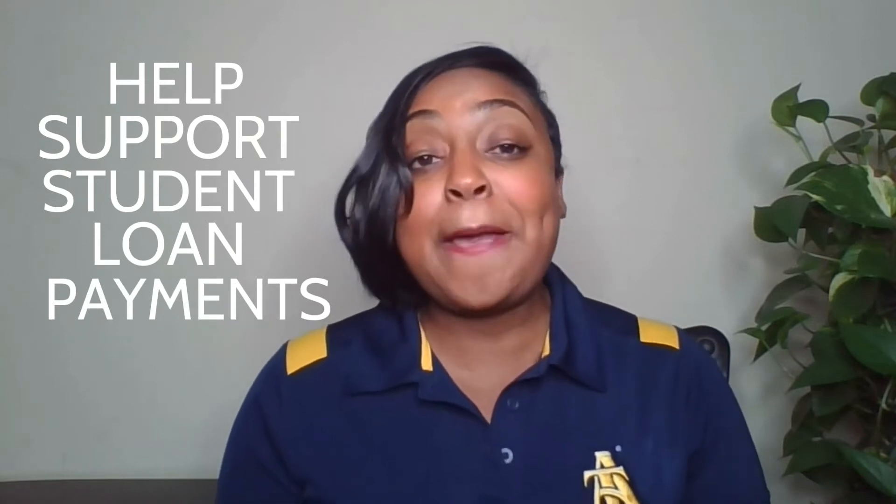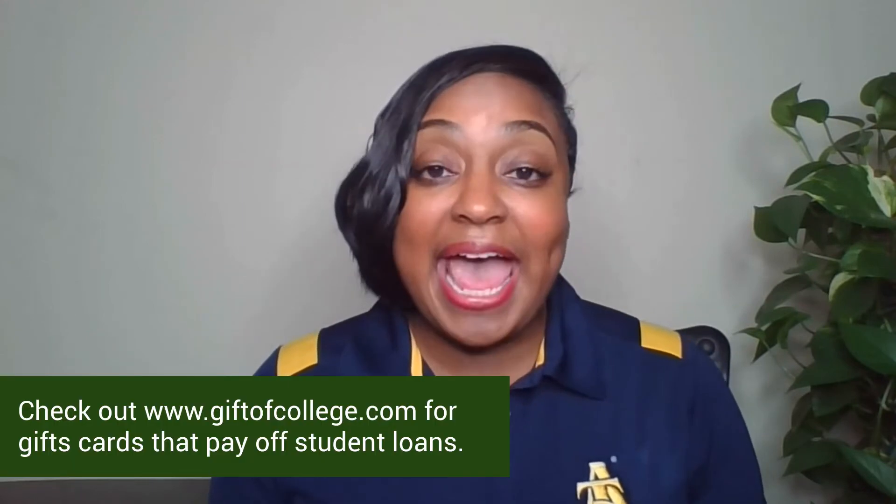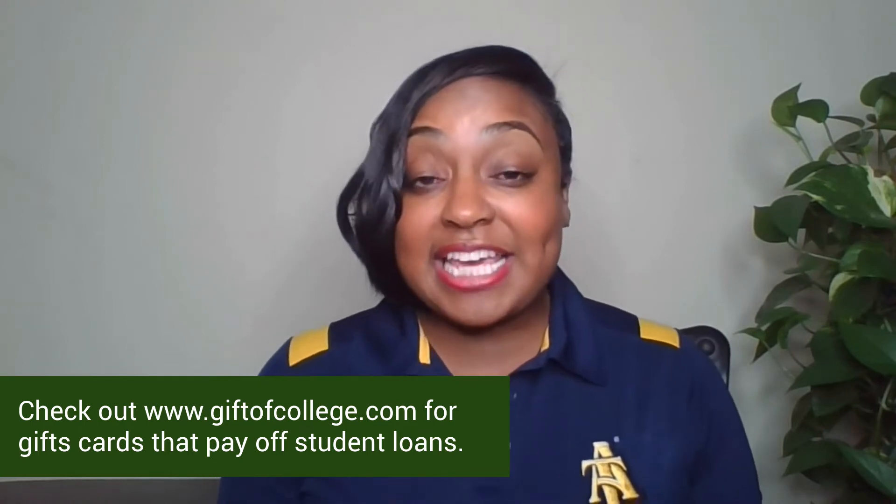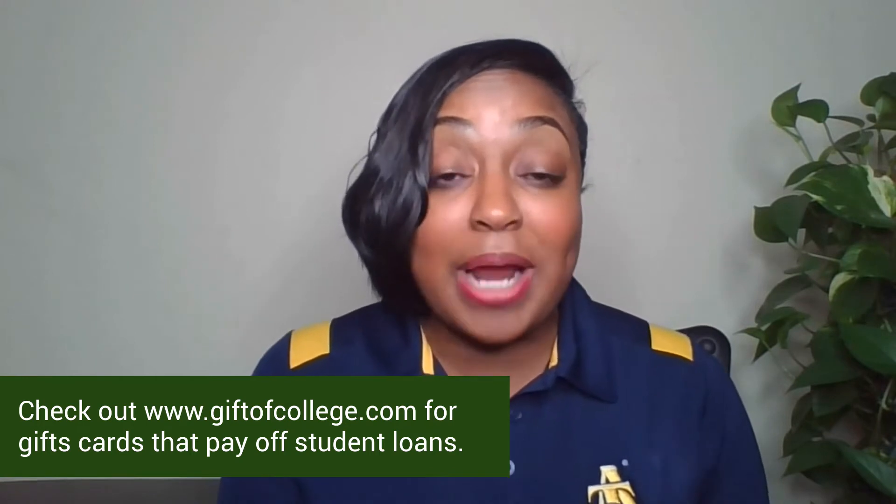Our first gift this season focuses on student loans. We know student loans can really weigh down a new graduate, so offering to help towards student loan payments can be a fantastic gift. If you want to make sure that the money goes towards their student loans, you can purchase gift cards from giftofcollege.com. These gift cards can be redeemed directly into a student loan account.